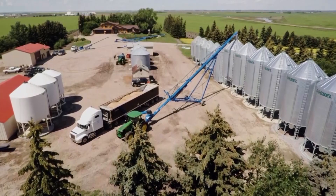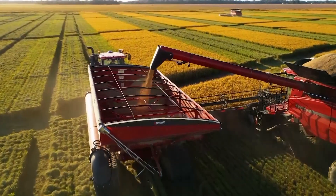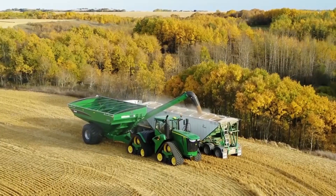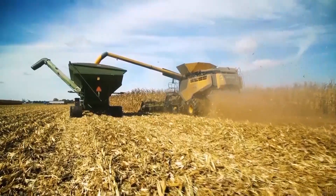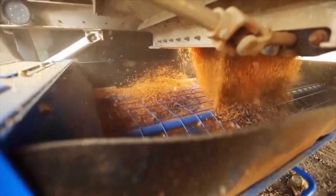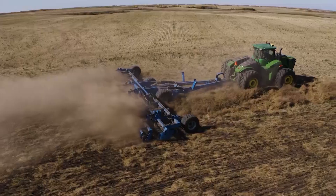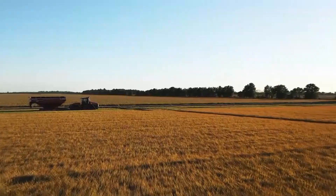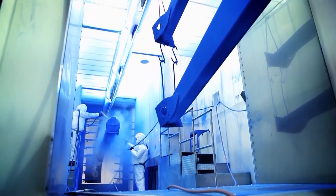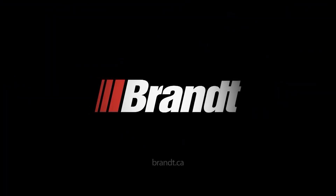Farming is a competitive business and you need equipment you can count on every single day. That's why for nearly 90 years, farmers have entrusted their grain handling to Brent Agricultural Products. Brent's full line of hard-working conveyors, augers, grain carts, grain bagging equipment, and tillage equipment are made to deliver the competitive edge you need to lead the field, and are manufactured here in the USA. For more information on our full line of products, visit brent.ca today.